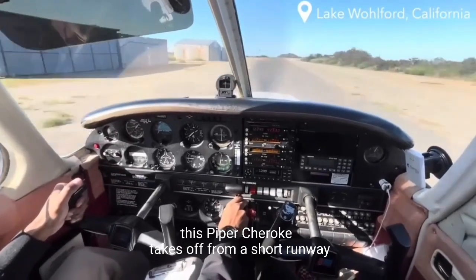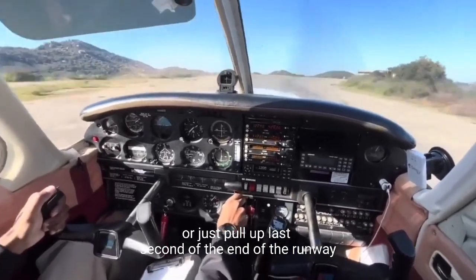This Piper Cherokee takes off from a short runway, pulling up at the last second at the end of the runway.